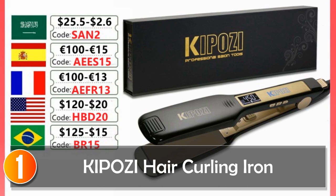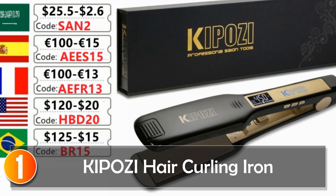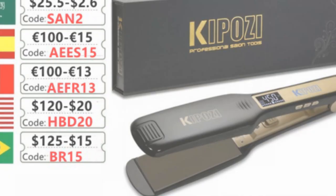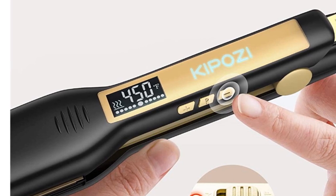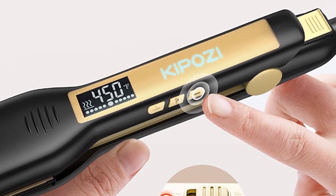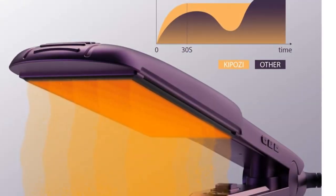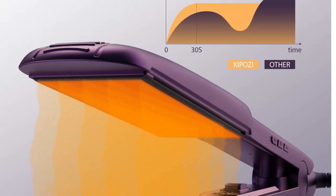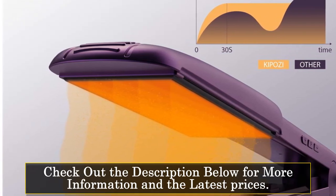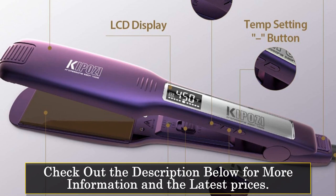At number 1, the Kaposi Hair Curling Iron. The 2023 Kaposi Professional Titanium Flat Iron Hair Straightener with Digital LCD Display, Dual Voltage, and Instant Heating is a versatile and efficient tool that every hair stylist and individual should have in their beauty kit. One of the most remarkable features is its international voltage capacity — with a range of 100–240V, this flat iron can be used in any country, making it ideal for travelers. It is made of plastic and nano-titanium, durable and heat-resistant materials that guarantee long-term use. The power cord is 360-degree rotatable, allowing for flexibility and ease of use during styling.